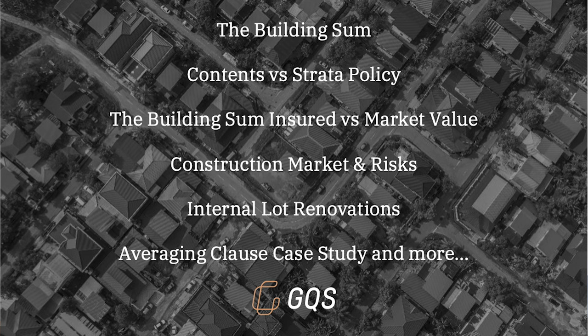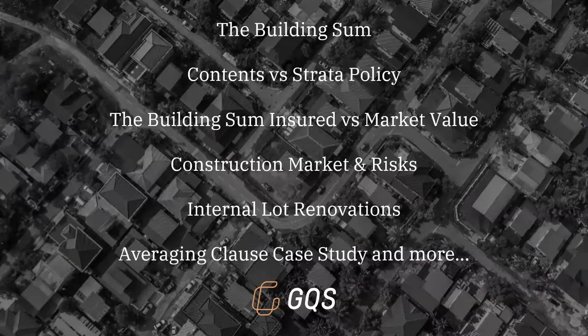Today I'm going to cover off on a number of things. Most importantly, the building sum insured — what that is in the strata policy and how it interacts. We're going to cover the difference between contents — lot owner contents, body corporate or strata contents insurance — and the difference between contents and the building sum insured. We're also going to discuss the building sum insured compared to market value of your lot, the construction market pre and post COVID, internal lot renovations and what difference they make to the strata policy building sum insured, and the risks of an averaging, co-insurance, or underinsurance clause in your strata policy.